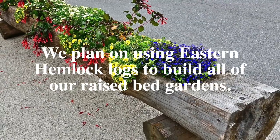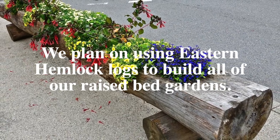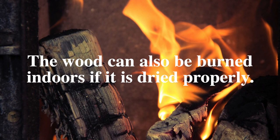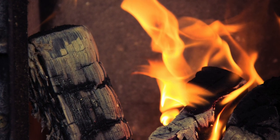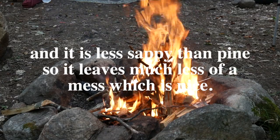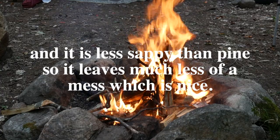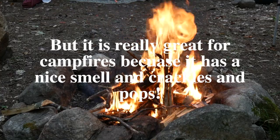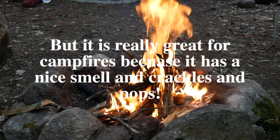We plan on using eastern hemlock logs to build all of our raised bed gardens. The wood can also be burned indoors if it is dried properly, and it is less sappy than pine so it leaves much less of a mess, which is nice. But it is really great for campfires because it has a nice smell and that crackly popping sound.